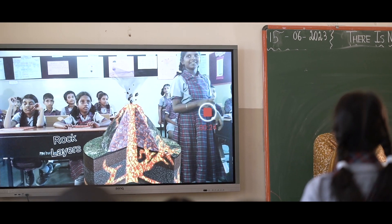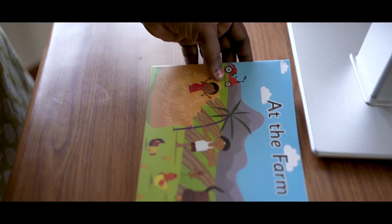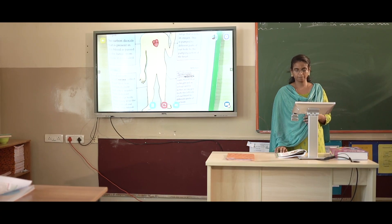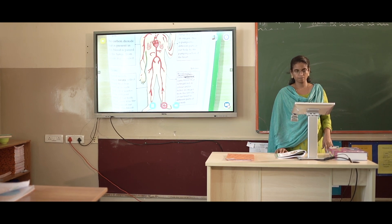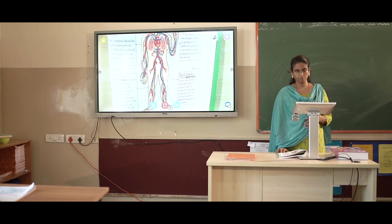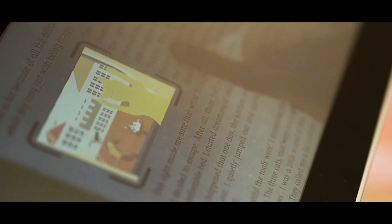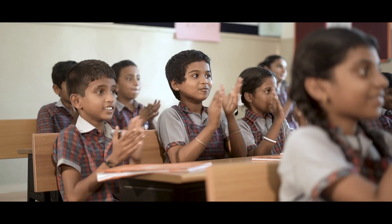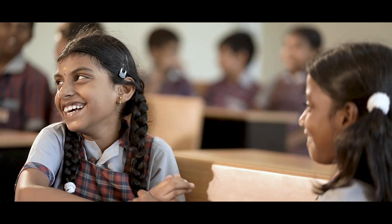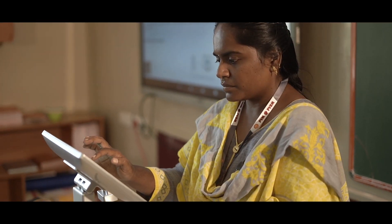Genie brings learning to life. Chrysalis books are powered by augmented reality. The teacher simply opens the AR page, shows it under Genie's AR camera, and the picture magically comes to life on the big screen. Genie turns illustrations in the book into powerful AR animations that help the learner's brain form deeper synaptic connections, transporting learning to long-term visual memory and enduring understanding.